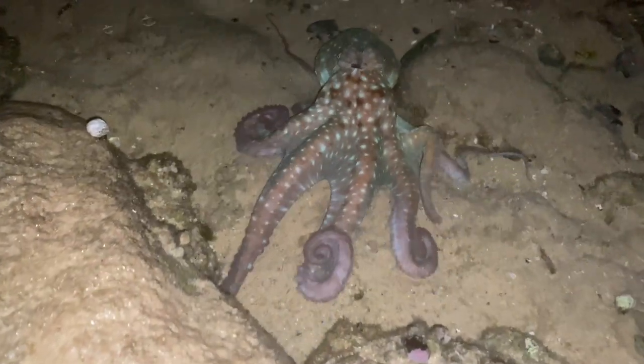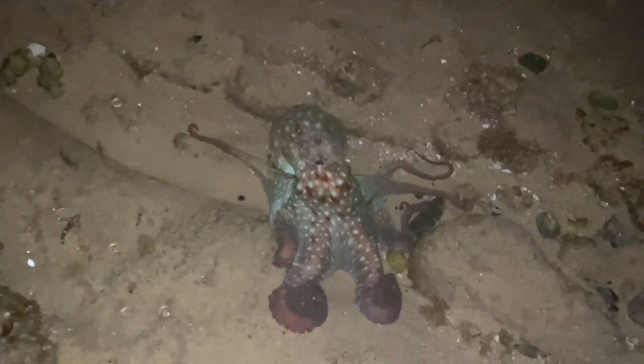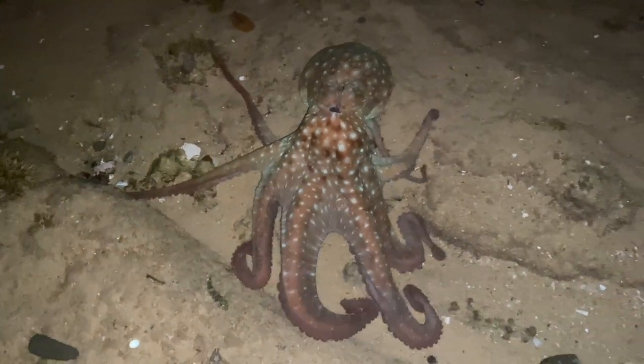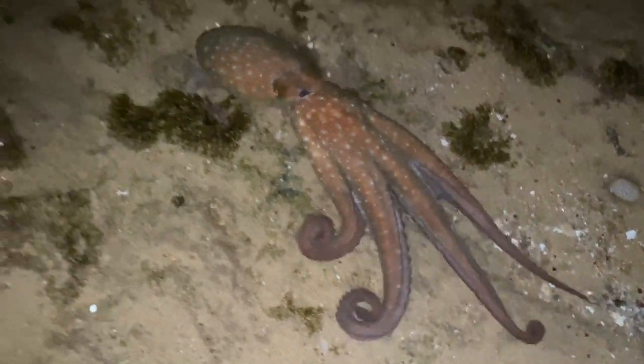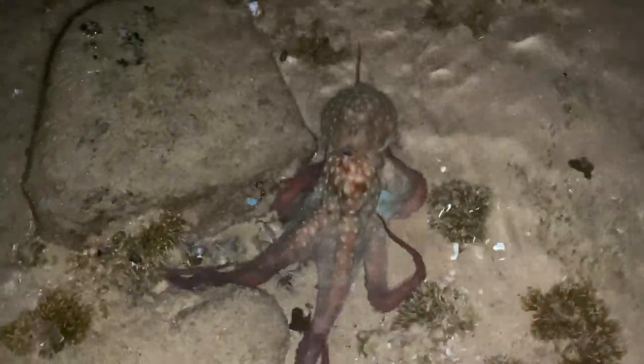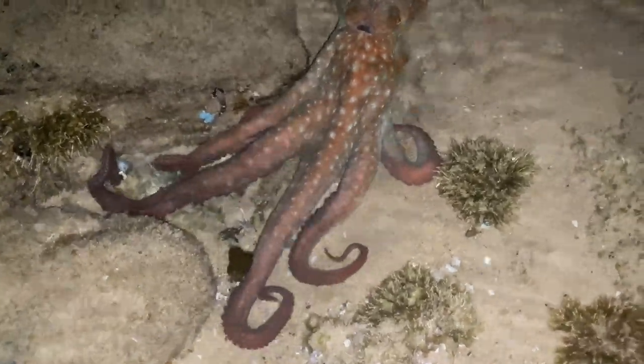Oh my goodness, check that out — that is not a blue-ringed octopus! Check out the size of him on my hand — that is incredible, check out that color! That is so cool. Second largest octopus I've ever seen. I'm trying not to startle him. That incredible color — oh, he's coming to me! I've only ever seen two; this is probably half the size of the other one I've seen.